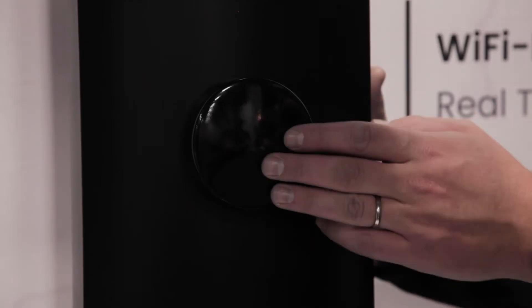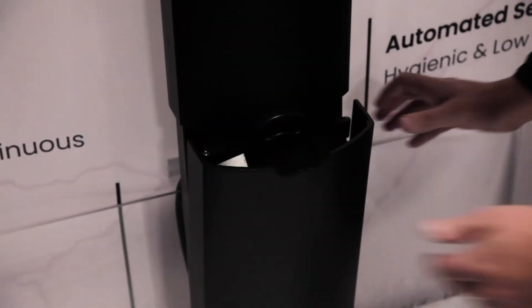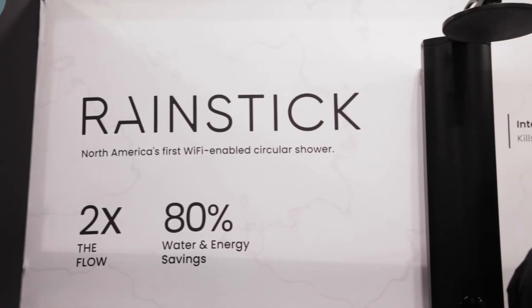We knew we needed to do more, and that's why we came up with Rainstick — it saves 80% water and up to 80% energy, while doubling the flow rate compared to a traditional low-flow option.